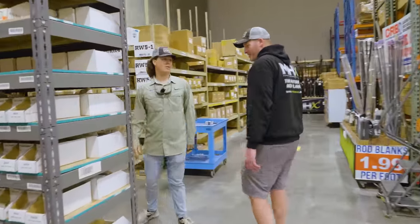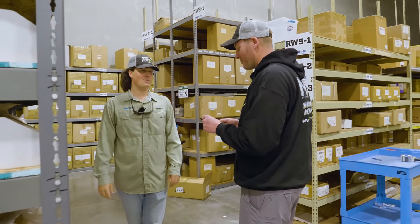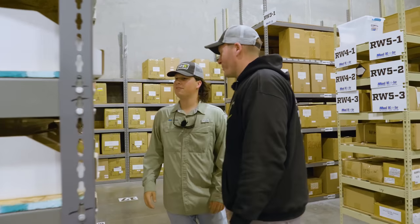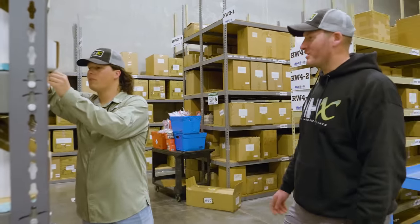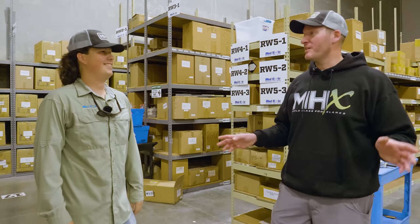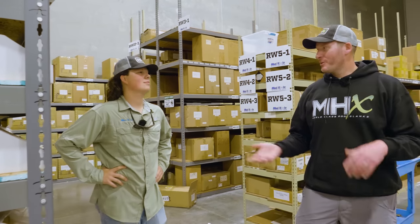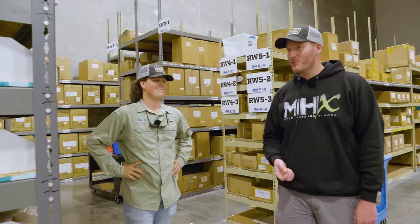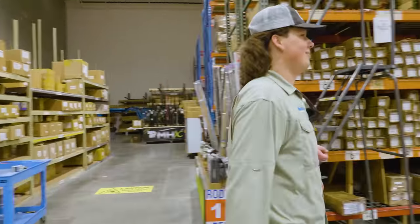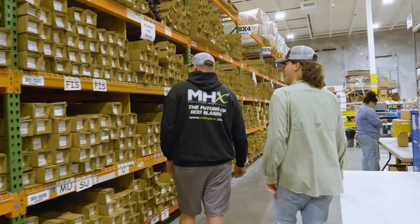I could spend hours back here because the catalog is like 200 to 300 pages — and the catalog doesn't even have everything you have in here. You know, when I was younger I used to get the Bass Pro catalog and flip through it for hours, days upon days, memorizing all the different baits. Now I don't get that anymore — now I get the Mud Hole catalog and I feel like I did when I was 10. My wife Sarah yells at me — she's like, 'What are you looking at?' I say 'Mud Hole.' She says, 'Why do you need more rods?'